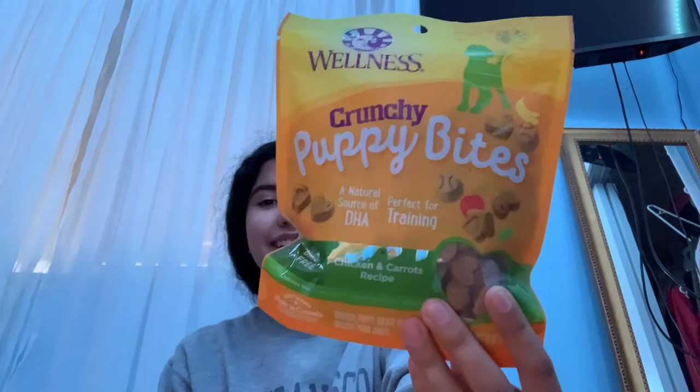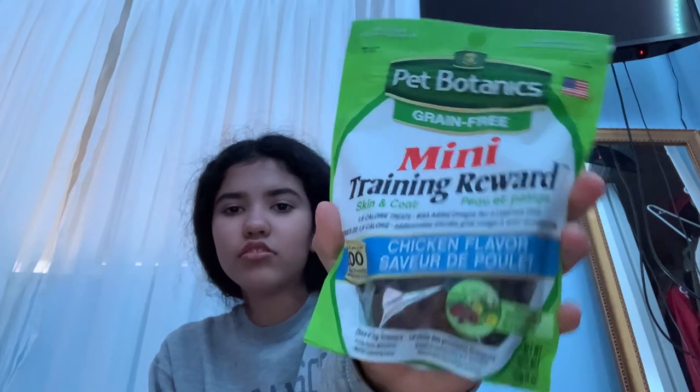Next is training. I got some training treats — three different kinds because I didn't know which one he'd like. I got Wellness Crunchy Puppy Bites, Pet Botanics Grain Free Mini Training Rewards which also help with skin and coat, and Blue Wilderness Trail Treats in a wild salmon recipe. They look really good.